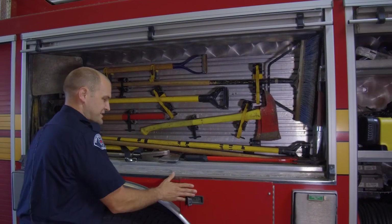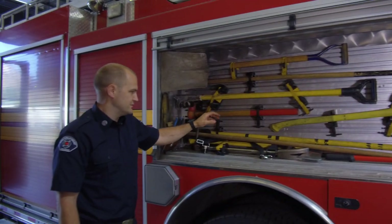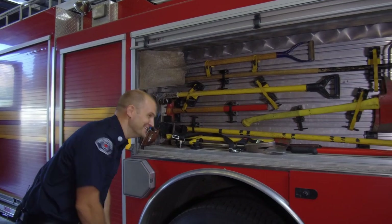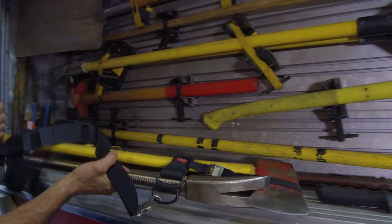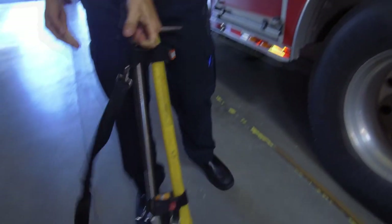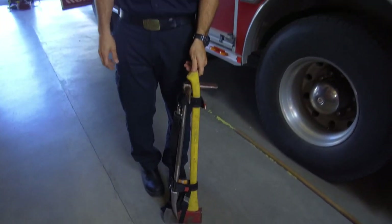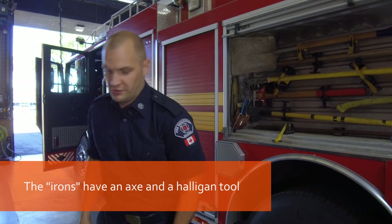And here's the best compartment — here's all the tools: axes, brooms, halogens. So this is called the irons. This is the bread and butter of most firefighters. We use this to force doors. We take them into fires. We use them on most calls.